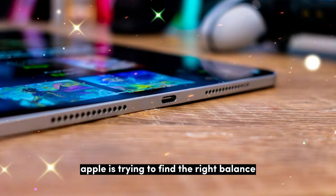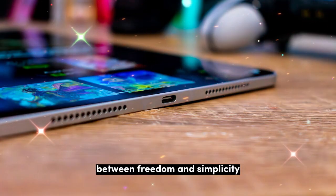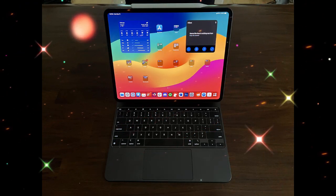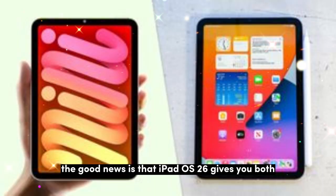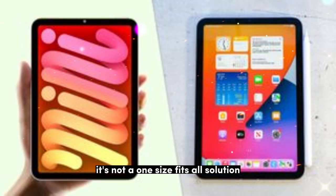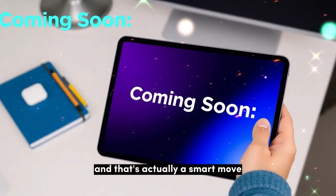Apple is trying to find the right balance between freedom and simplicity. Some users want a more desktop-like experience; others just want the iPad to stay simple. The good news is that iPadOS 26 gives you both — you can pick the setup that works for you. It's not a one-size-fits-all solution, and that's actually a smart move.